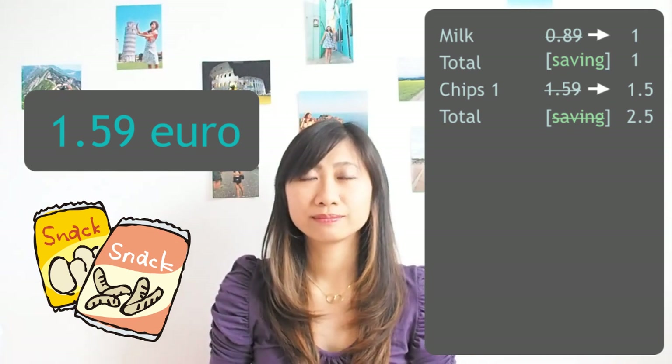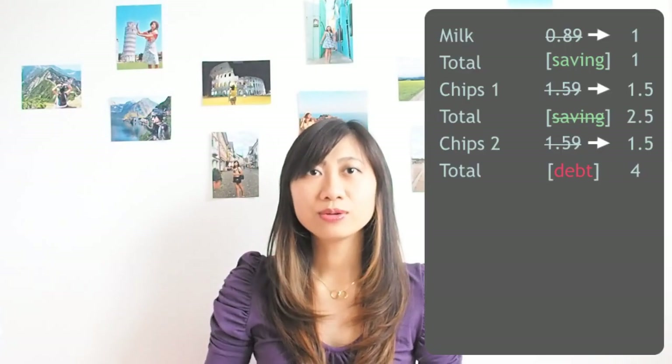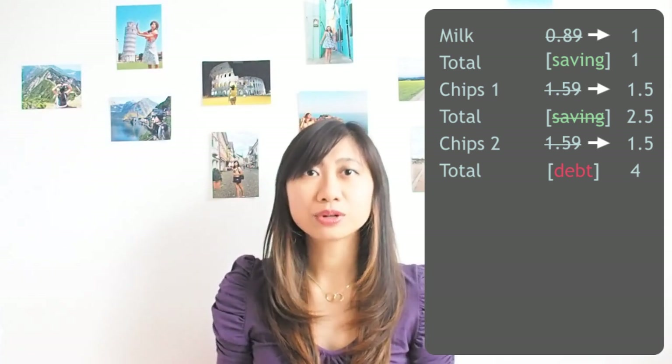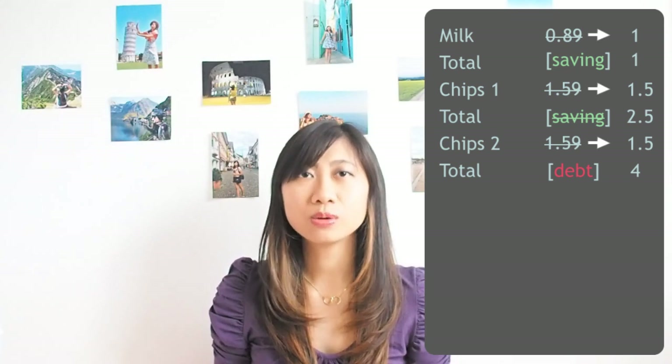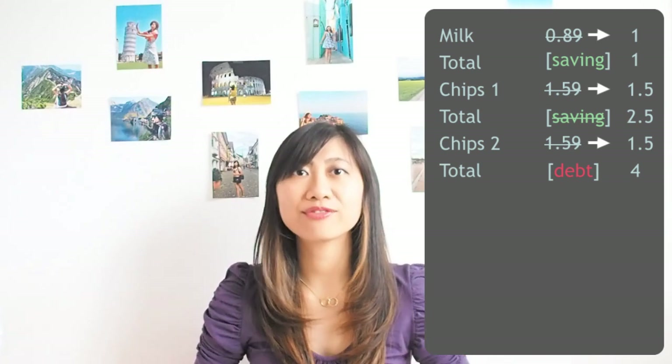Therefore you have to remove the saving. For the second chips, you don't have any saving or debt, so you still round it down from 1.59 to 1.50. So now you have a debt. Your total is 4 euro and you have a debt.